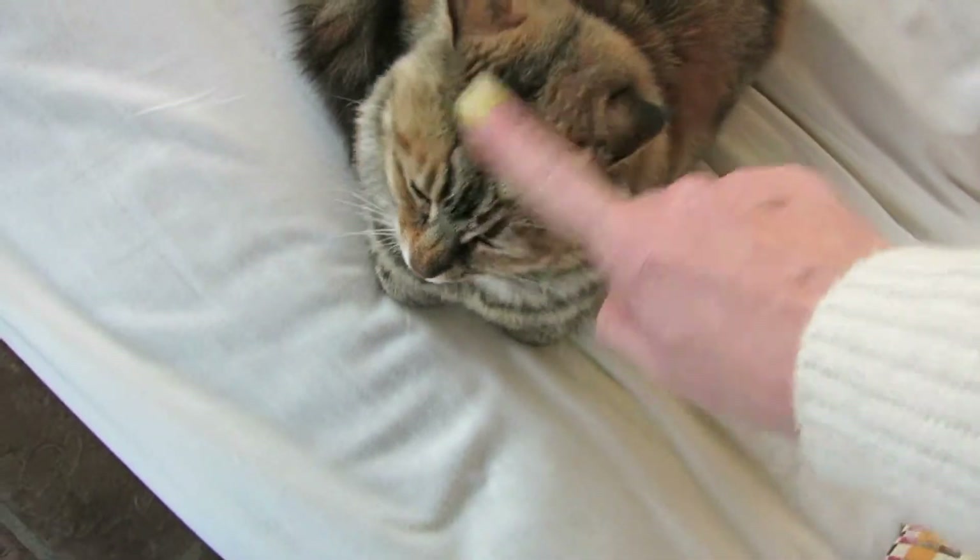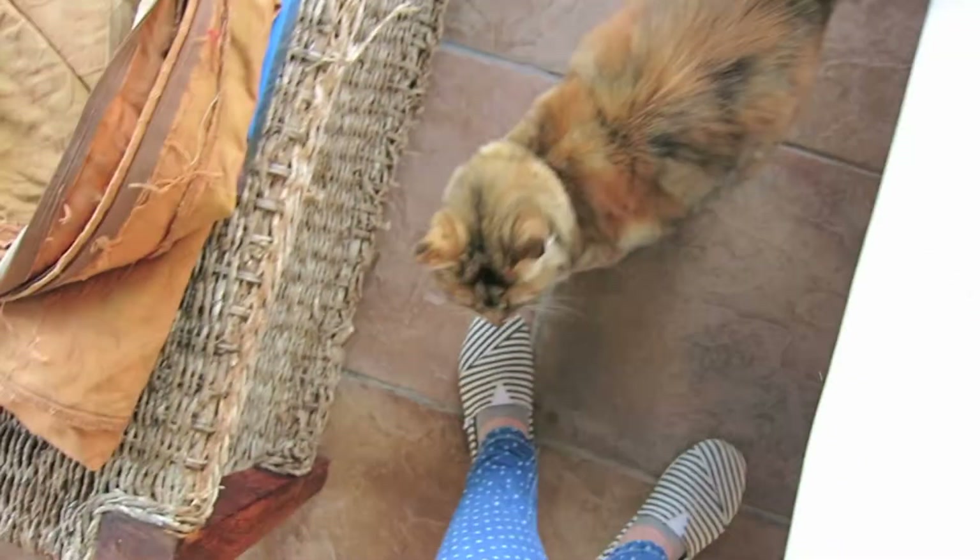Don't catch any birds while I'm gone. Don't be naughty. Okay, meow.